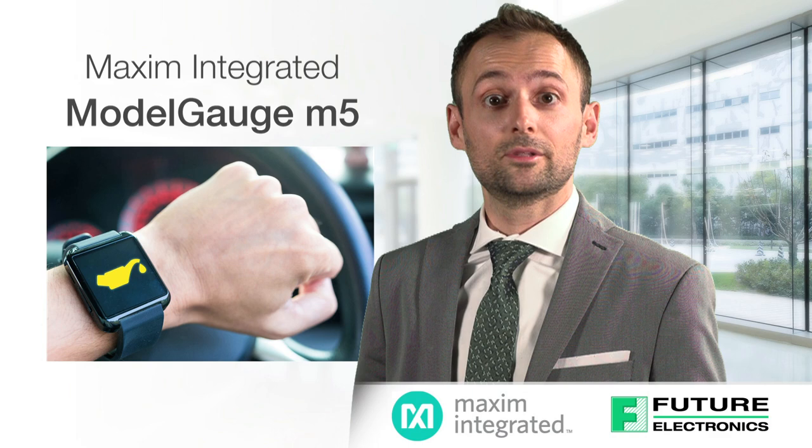Hi, I'm George Alexandropoulos from Future Electronics. Today we're going to talk about Maxim Integrated's ModelGauge M5 technology, which is used in their comprehensive family of fuel gauges.